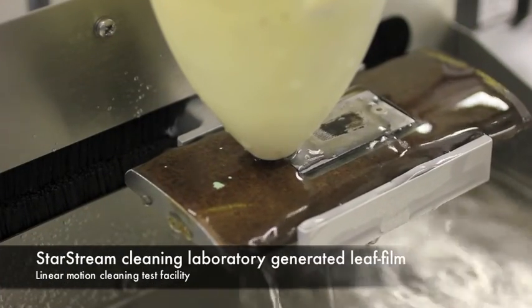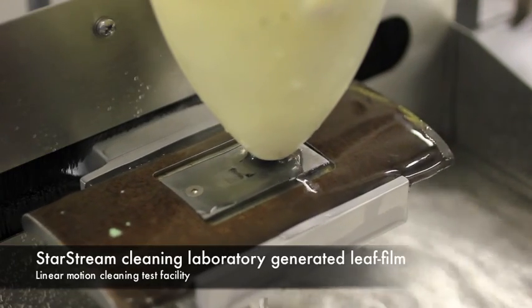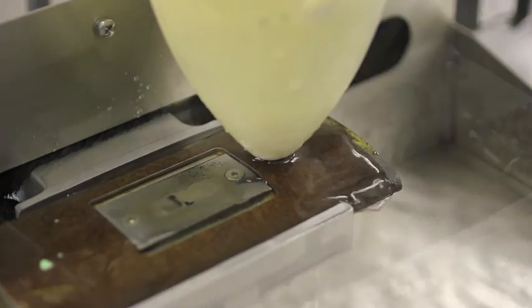Optimised StarStream cleaning in the laboratory produced a very successful result. On average, the 2.5cm square area was cleaned in just over 10 seconds.